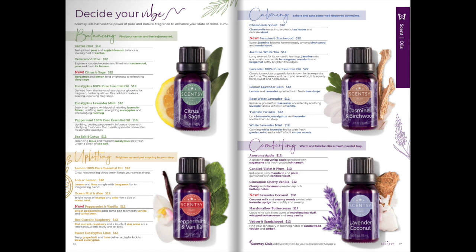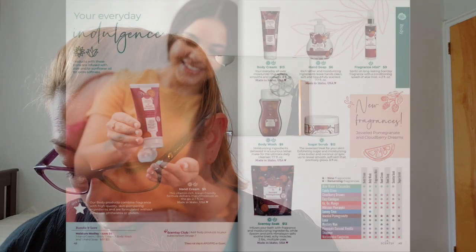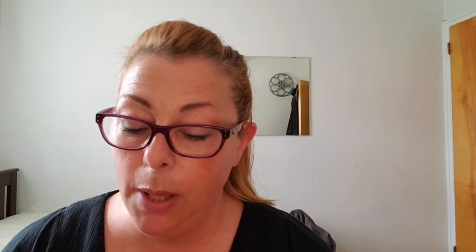We're talking about body care — hand cream and moisture medley. I love the hand cream; I keep one in my car at all times, but I really prefer the body cream and I go through gallons of it. I use the body cream every time I take a shower. They now have body wash and hygiene products in Jeweled Pomegranate and Cloudberry Dreams — those are two new fragrances. I'm really looking forward to the Jeweled Pomegranate body cream.